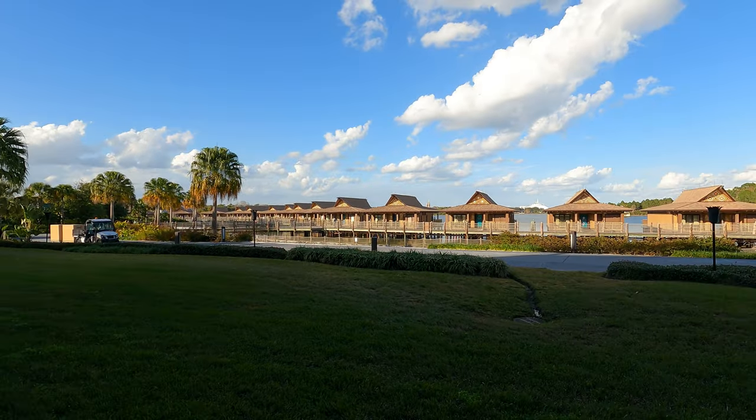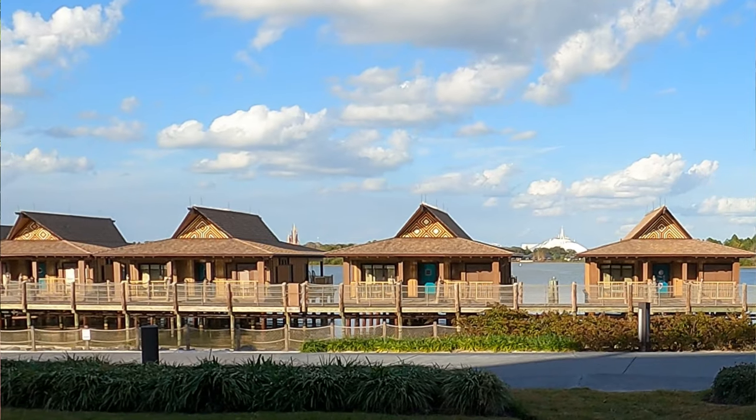We decided to be a bit more cost effective and rented DVC points from David's DVC Rentals, which we've used before — we used them for our honeymoon to stay at the Animal Kingdom Lodge. The DVC area is a bit off the beaten path from the main ceremonial house, but the view we have is so good, and you save about 40% off the regular price. We got a water view and we're staying for four nights. We lucked out and got a room where the Magic Kingdom Castle is actually right in between two of the bungalows.